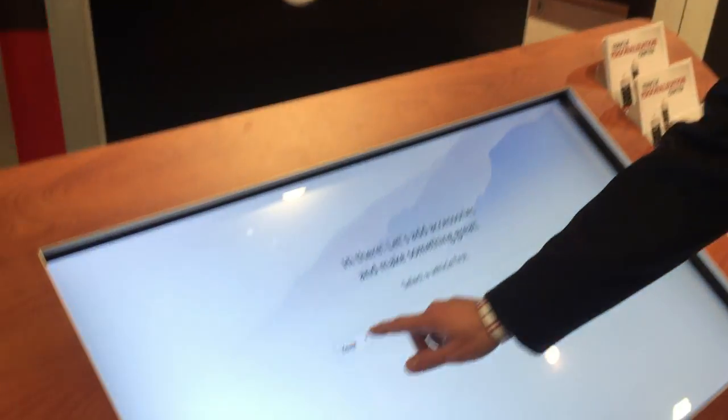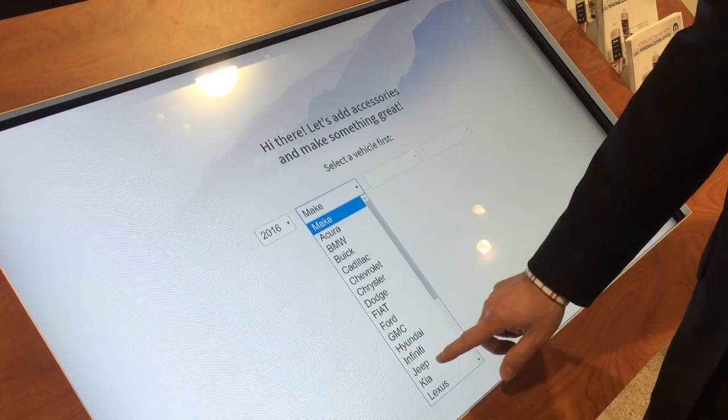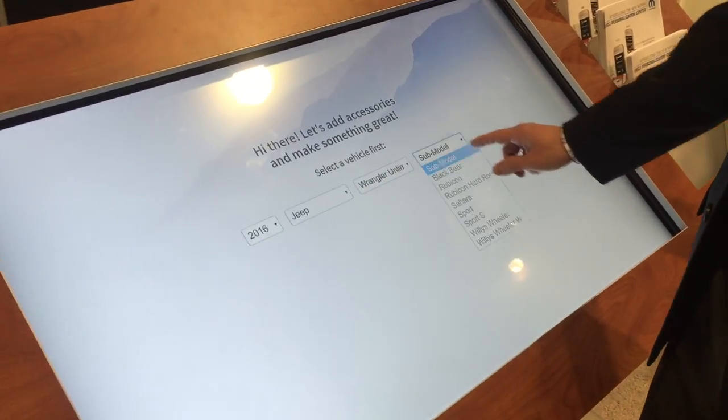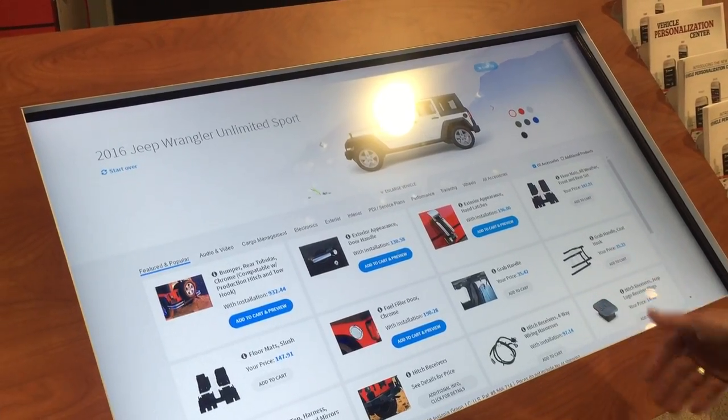This is meant to be a great place to create a destination in your showroom, your service drive, or your service lounge. We're going to look up our vehicle that we've either purchased or potentially brought in for service.